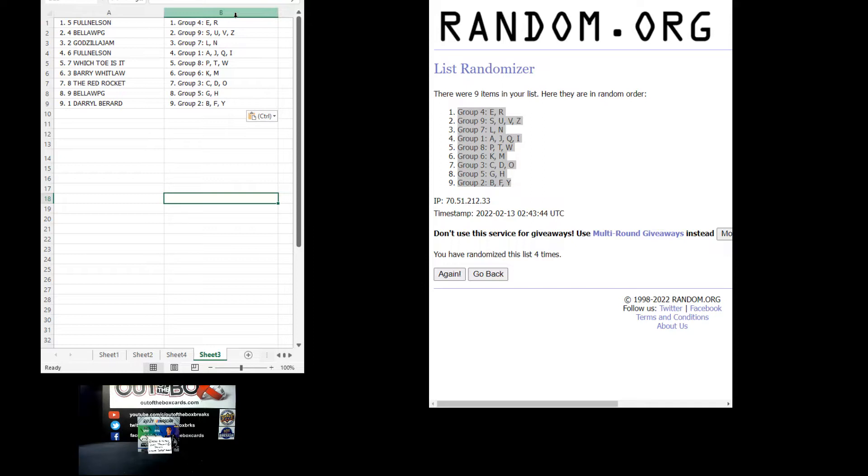Which Toe Is It: group eight, letters P, T, and W. Barry Whitlock: group six, letters K and M. The Red Rocket: group three, letters C, D, O. Bella: group five, G and H. And Daryl Burrard: group two, B, F, Y.